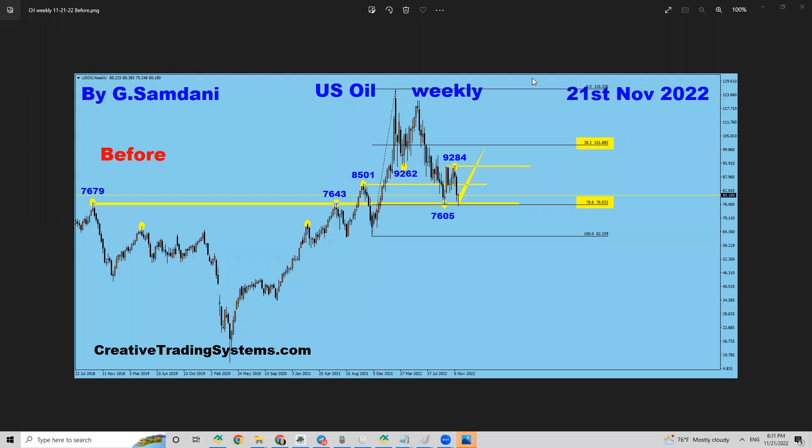Hello everyone, Sam here from creativecreatingsystems.com making this quick video about U.S. oil. This is a weekly chart I just made and it's a very nice setup — it's bouncing from this area here, 76 to 79. This level at 76.43, these two highs: the price came here before a few weeks ago.